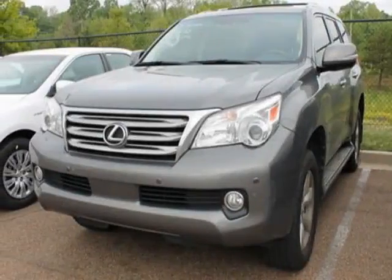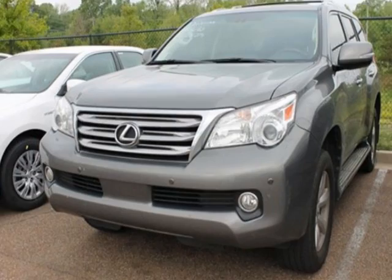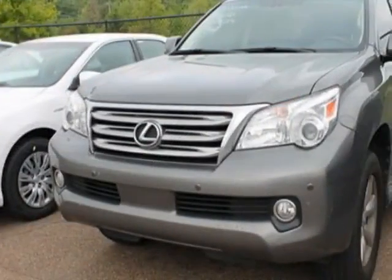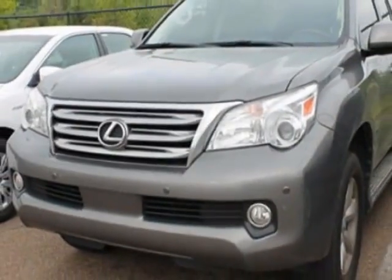Look at this 2010 Lexus GX460. Carfax has certified this GX460 as having one owner. This GX460 has just under 69,500 miles.